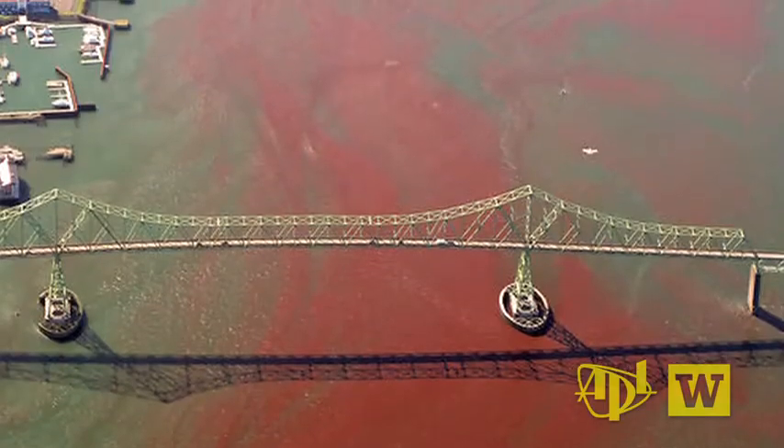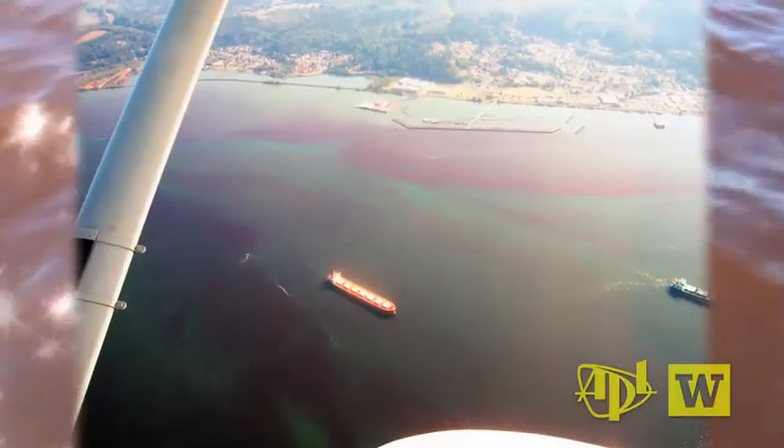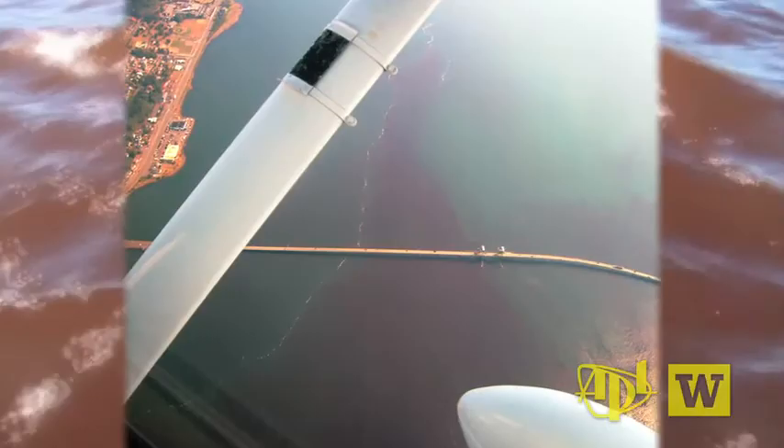When you drive over the Astoria Bridge and you look down in the water, you see the water is red. And as a scientist, I'm interested in why the water can turn red, why a bloom can persist and grow when there's very strong currents.